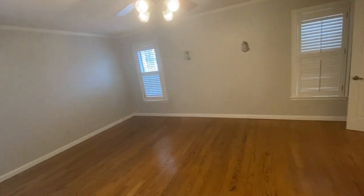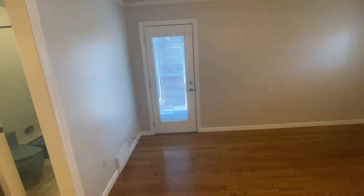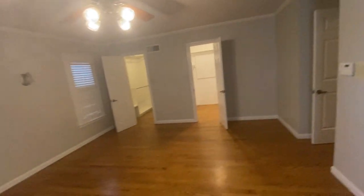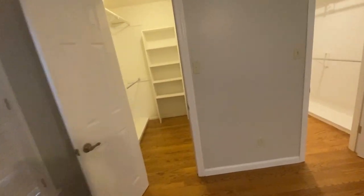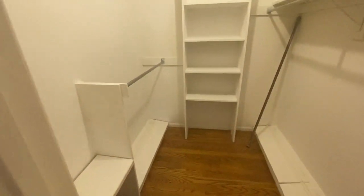Coming back to the primary bedroom — I don't see any issues on the ceiling or the floors. There are a couple of little spots and scratches on the floor. The closets all look pretty good.